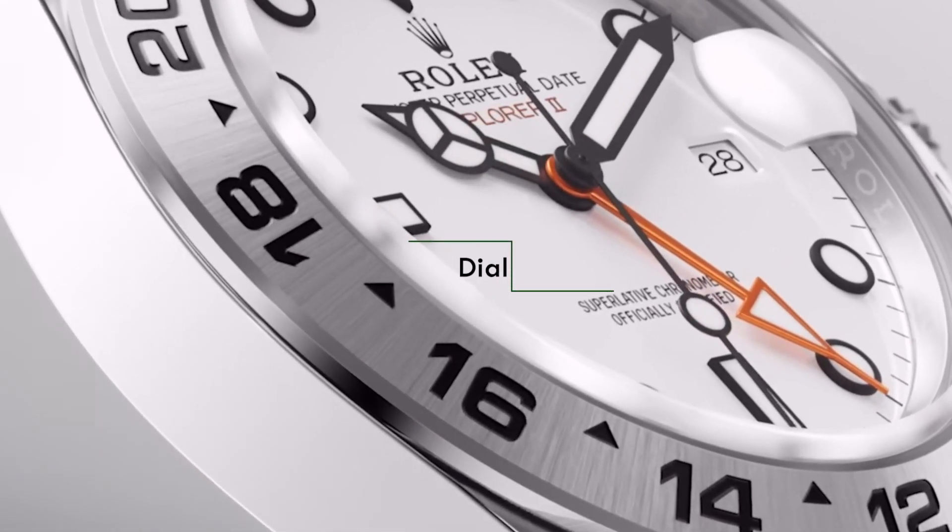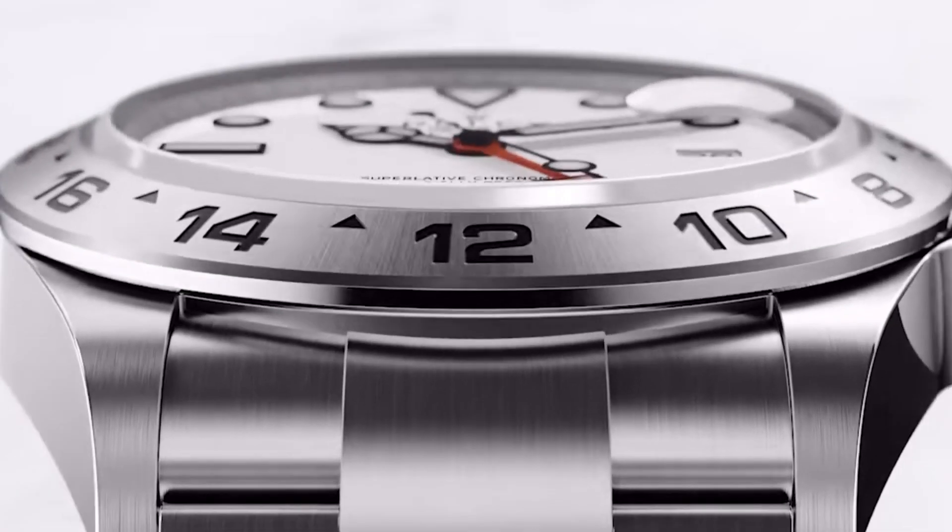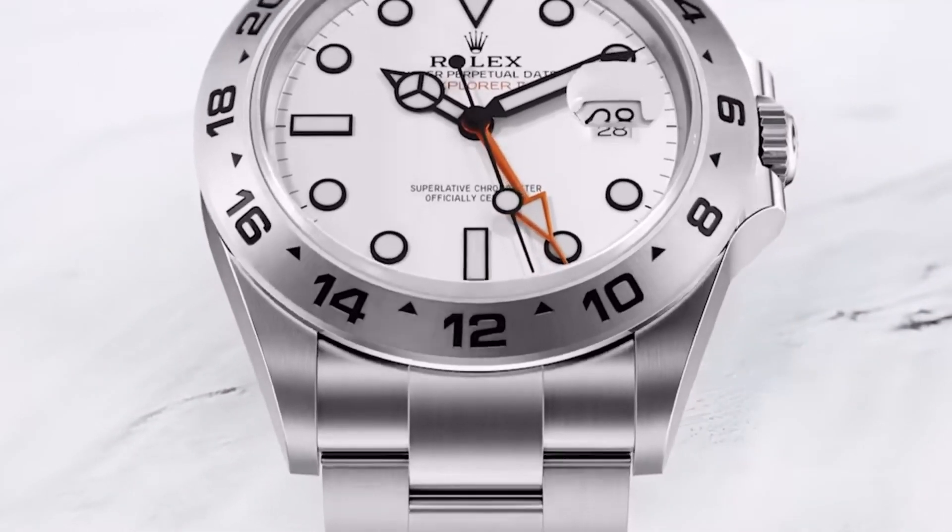As soon as the dial becomes textured in some way — sunray, guilloche, clou de Paris — up goes the price. As soon as markers are applied rather than just painted on, up goes the price. When there is blued steel, use of precious metals in the dials, ceramic dials, or textured dials, the price goes up. The best thing to do is look at the dial and ask — you can often tell.